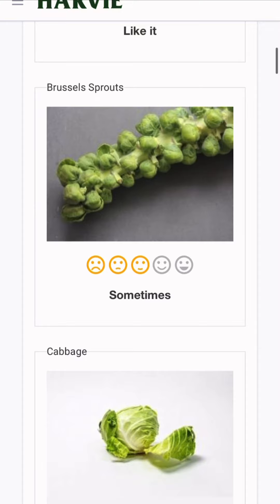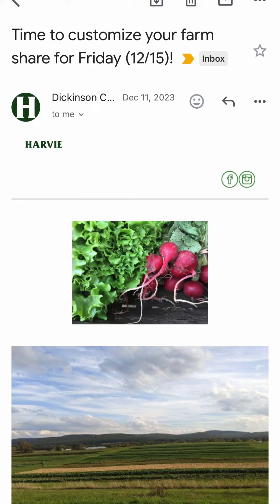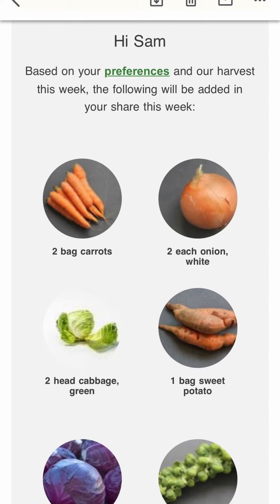Each week, our members will receive an email notifying them it is time to customize their share. Our vegetable production manager shares the weekly vegetable selection on Harvey, which is based off what is growing in the farm fields and at peak harvest quality. This provides a guide for CSA members to customize their weekly share.